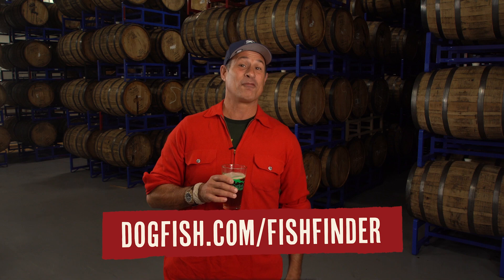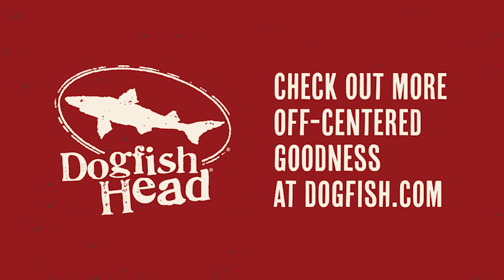Head over to dogfish.com fish finder to find it in your neck of the woods. And if you enjoyed the story of Dogfish Head's latest collab with Rodenbach, check out more off-center goodness at dogfish.com and subscribe to our YouTube channel so you don't miss out on what's coming from us next. Cheers!